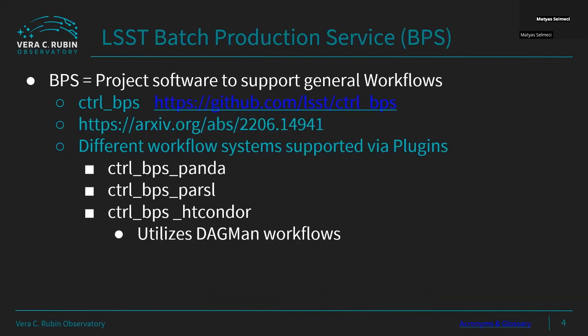For the workflow component, the project has a generic piece called the BPS, Batch Production Service. That generic piece becomes concrete with plugins for different systems — there's a plugin for Panda, Parsl, and also HTCondor. The HTCondor plugin is how we make use of DAGMan workflows.